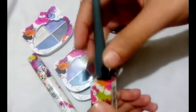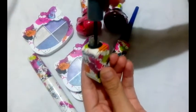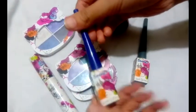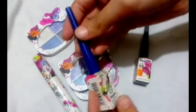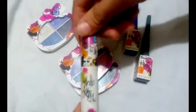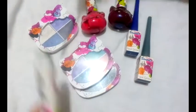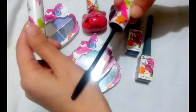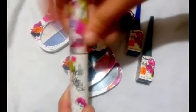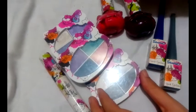Next is eyeliners. I have a gray color marker type and the next color is purple, made in China. And next is mascara — this mascara is applied on lashes in this way. These Hello Kitty products are very good and best quality.